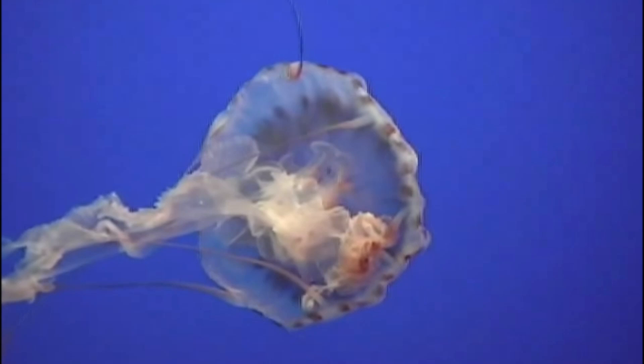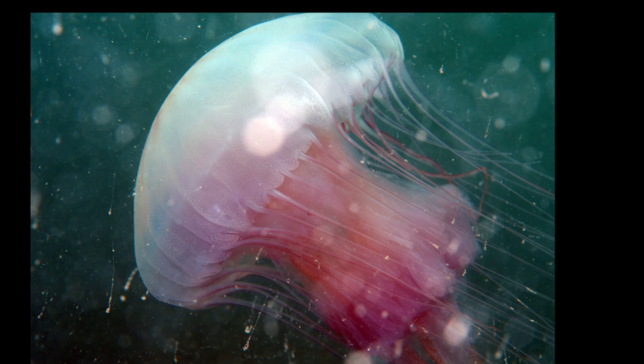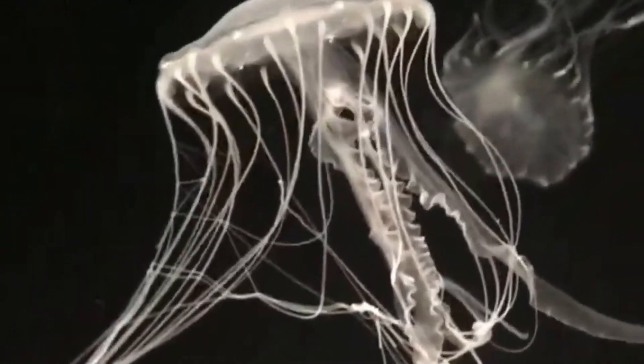Now the bay nettle is considered a separate species. Atlantic sea nettles inhabit the open ocean, while bay nettles are found in less salty waters close to shore.